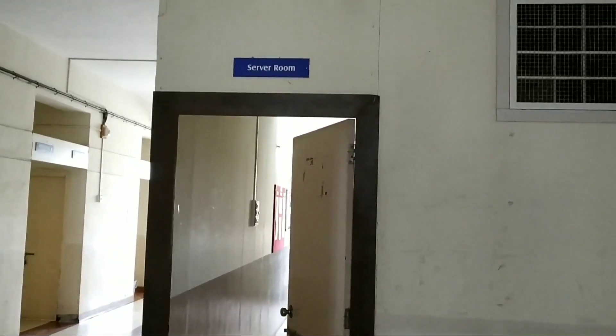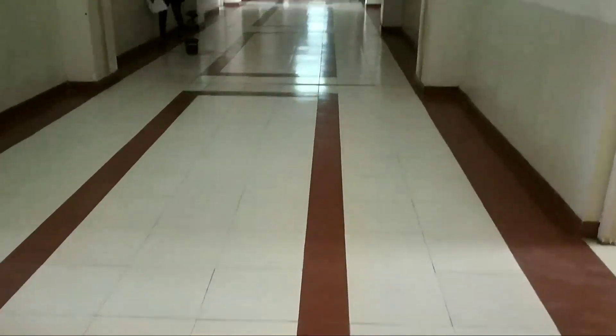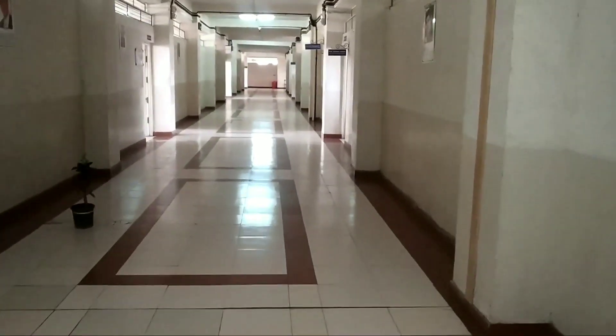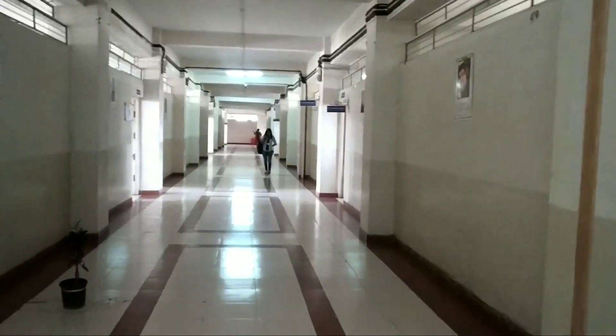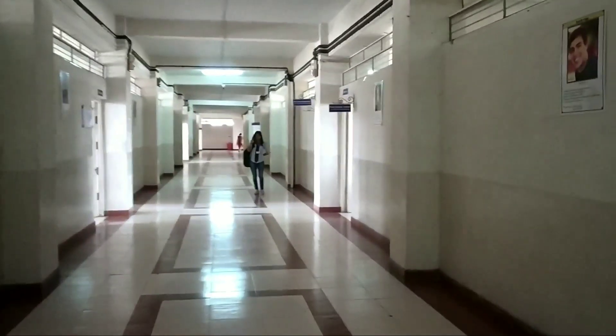Here is the server room to control all CCTV cameras and PCs. Now let's see the outlook of the computer and IT department.